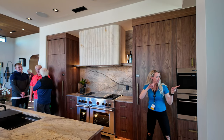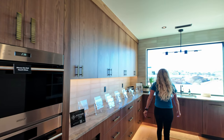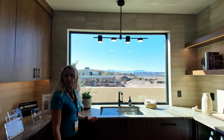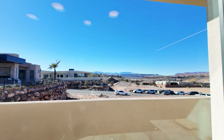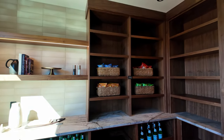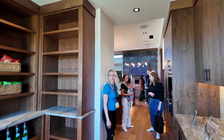We've got our butler pantry right over here, and you can do the dishes with a view — you can see downtown St. George from here. This home has solid appliances.